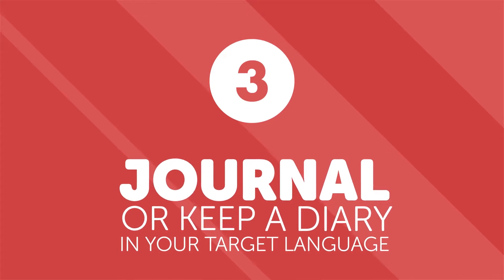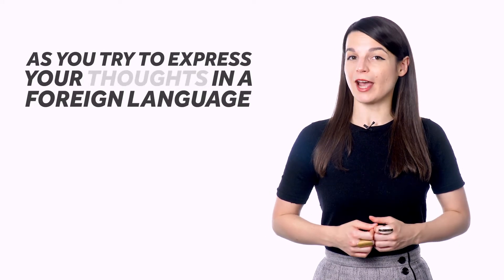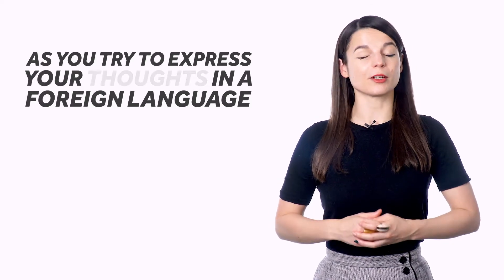Number three: journal or keep a diary in your target language. It might not be so common to write out your thoughts or the events of your day in a journal anymore, but it can be a great language learning habit. You can do this by writing by hand in a notebook or on a laptop using a foreign language keyboard. That way, you don't have to worry about your handwriting and can even practice typing in your target language. As you try to express your thoughts in a foreign language, you might find gaps in your vocabulary. This is a good thing — filling in these gaps is what will build your skills and increase your ability in the language.